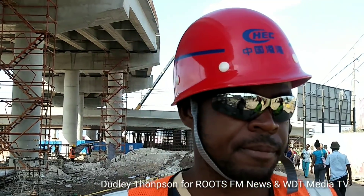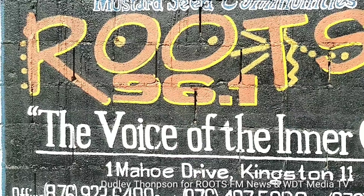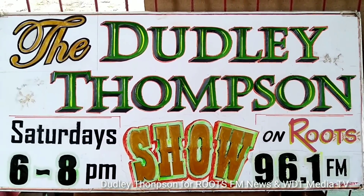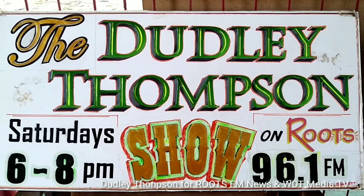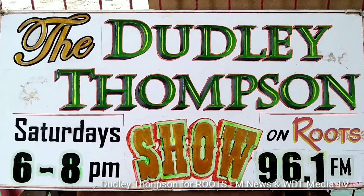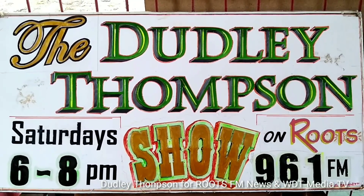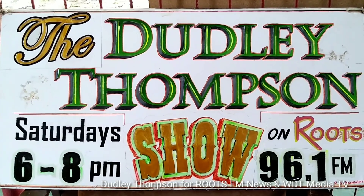Thank you for the clarification. I am Dudley Thompson for Roots FM News and also WDT Media TV. Feel free to watch the Dudley Thompson Show, Saturdays from 6 until 8 pm on Roots FM 96.1 and also on this channel, WDT Media TV. Thanks in advance and enjoy the rest of your day.